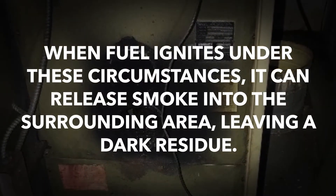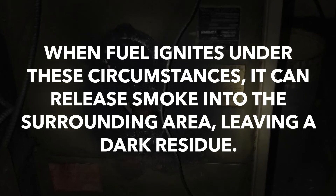When fuel ignites under these circumstances, it can release smoke into the surrounding area, leaving a dark residue.